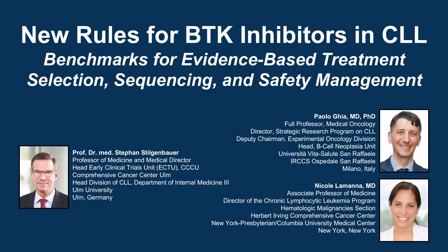The following podcast is part of a certified educational activity titled 'New Rules for BTK Inhibitors in CLL: Benchmarks for Evidence-Based Treatment Selection, Sequencing, and Safety Management.' Access the entire activity and complete the post-test at peerview.com/DPX860. Downloadable slides and practice aids are also available.